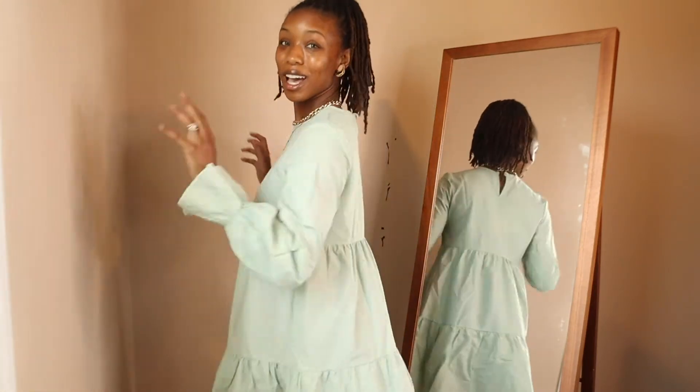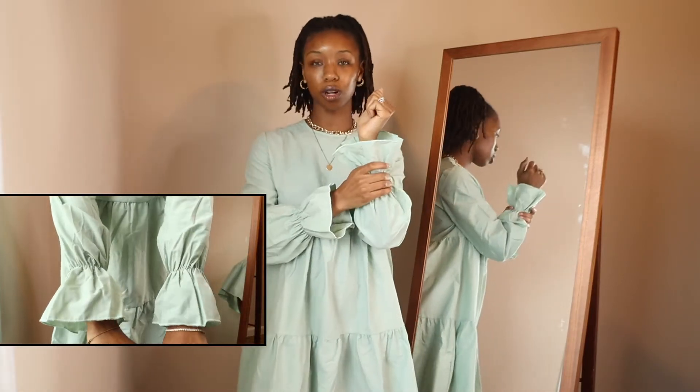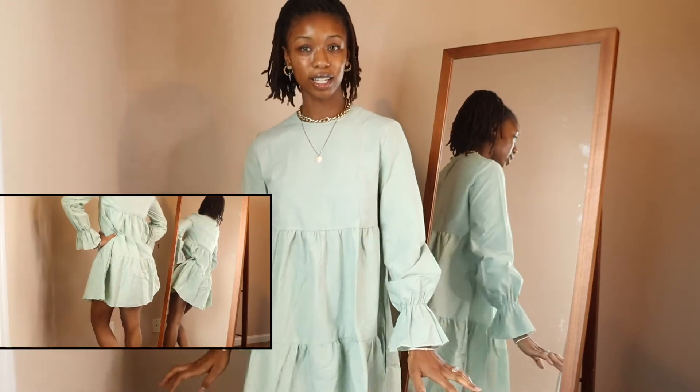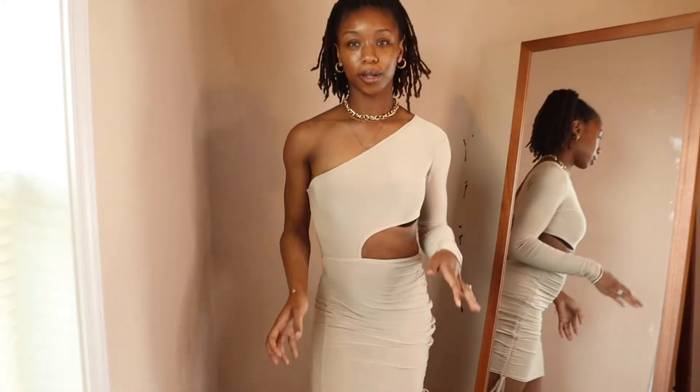I am absolutely loving this next piece — the mint green smock dress. It's screaming Bridgerton to me. I can see myself going to brunch or a wedding; you can dress it up or down, which was my intention for all these pieces. I love the details — it has layers, and even the sleeves are so cute the way they're cuffed to your forearm and then flare out. The texture, the elegance — everything about it is just so freaking classy.